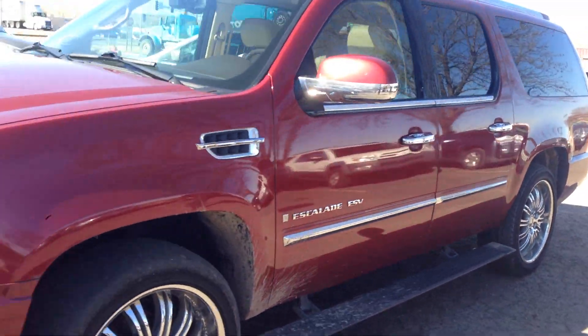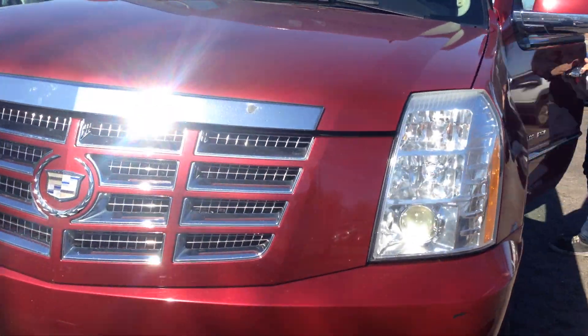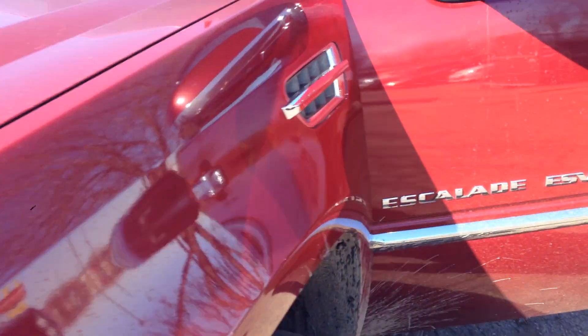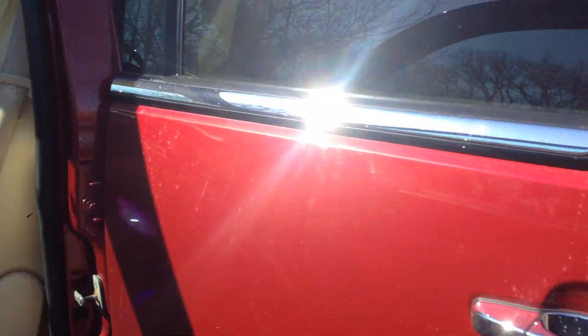The ESV is equivalent to a Suburban or Yukon XL, but the top of the line version is the Escalade. It's got the high intensity headlights, fog lights. Take a look at this metallic red — this thing is beautiful, it's an attention getter, it gets a lot of looks.